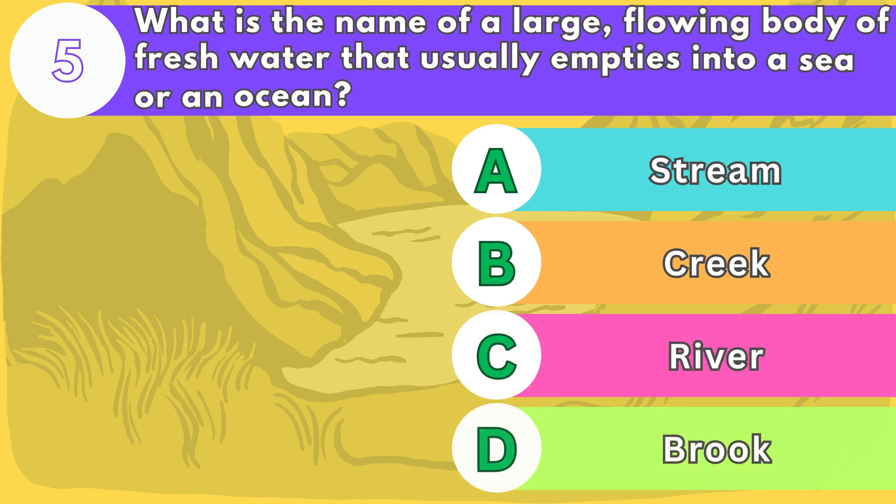Number five. What is the name of a large flowing body of fresh water that usually empties into a sea or an ocean?